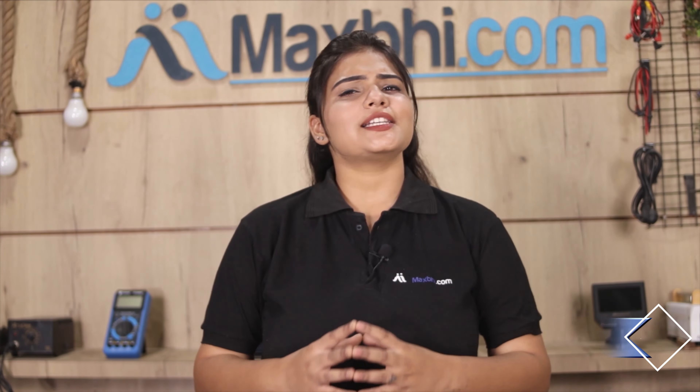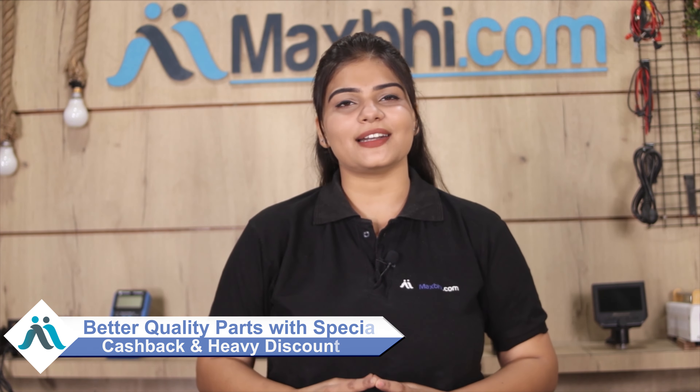Maxp.com in the past 6 years has delivered to over 1000 happy customers and the number is growing daily. Order now to get special cashback and heavy discounts on better quality parts for your phone.